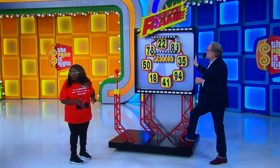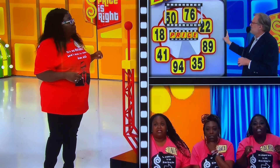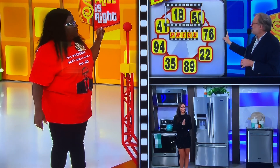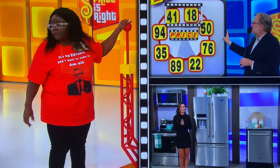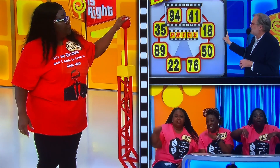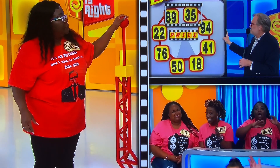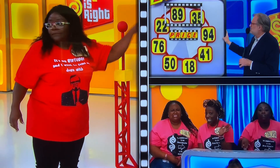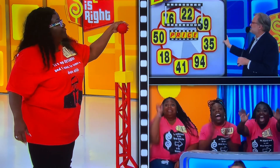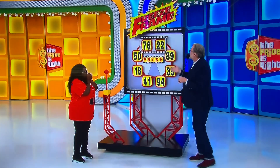$2,289. $7,622. $5,076. $1,850. $4,118. $9,441. $3,594. $8,935. $2,289. $7,622.